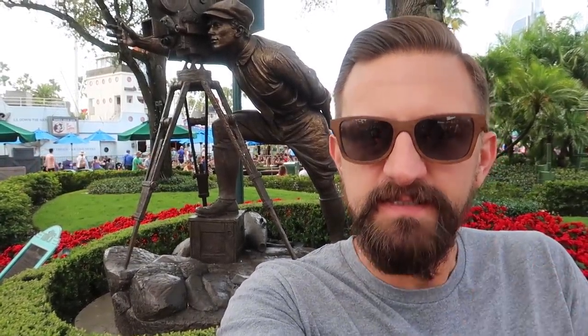Good afternoon from Disney's Hollywood Studios. On May 1st, Disney's Hollywood Studios celebrated their 30th anniversary. And because of that, they released a bunch of treats celebrating the 30th anniversary. So we're here today to try 10 treats celebrating Disney's Hollywood Studios 30th anniversary.